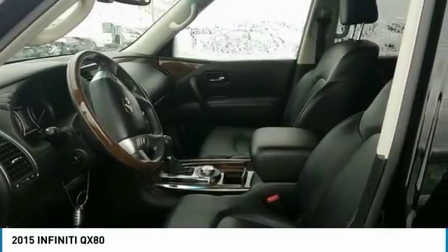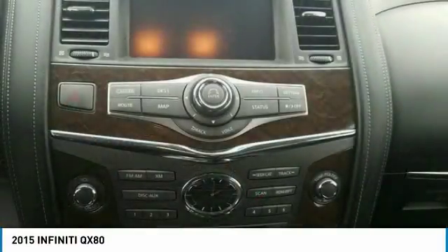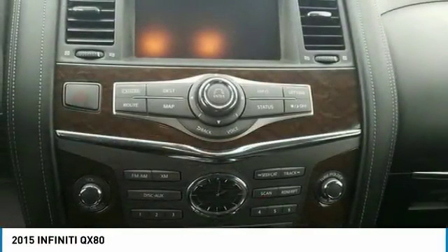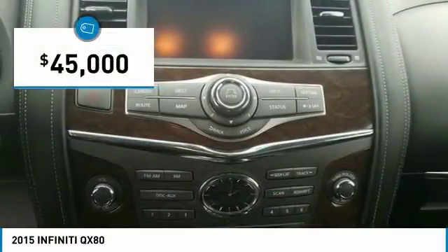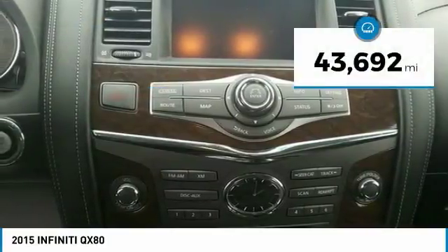It packs a strong engine, excellent manners, and a well-equipped cabin. The QX80 is the most fuel-efficient of its kind and is priced below $45,000. This vehicle has less than 45,000 miles.